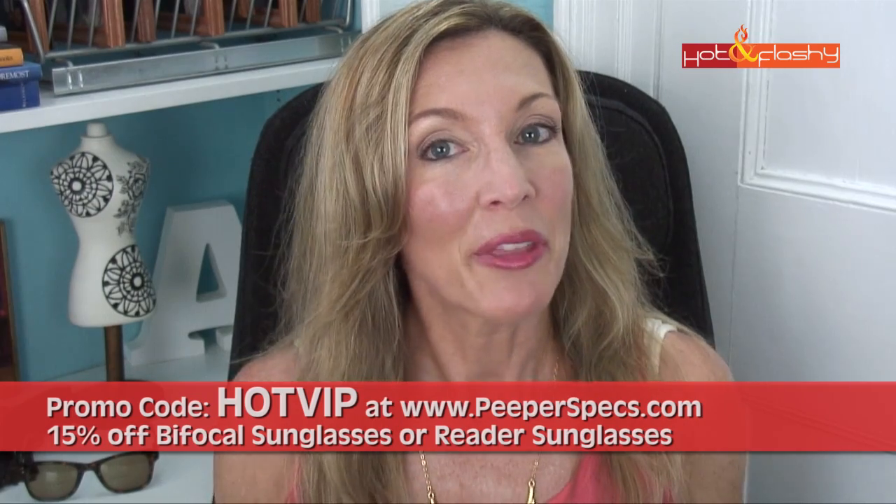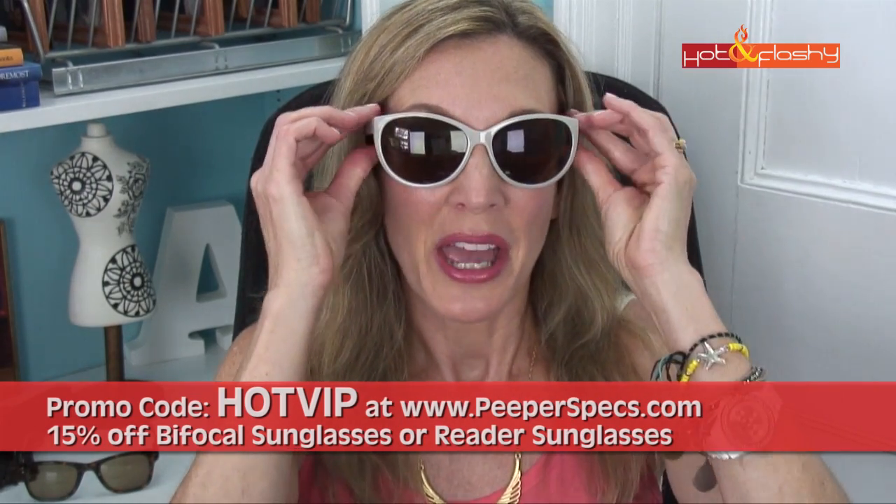Again, the code is HOTVIP in all caps and the website is peeperspex.com. I hope you all have a great day and stay cool out there. I will see you next time — take care.